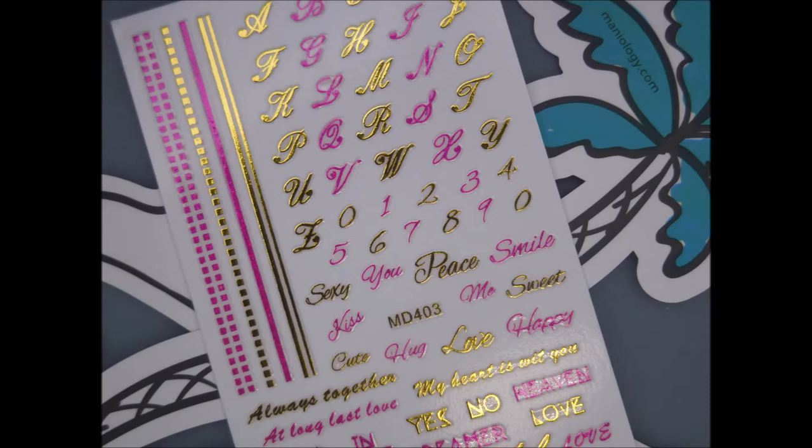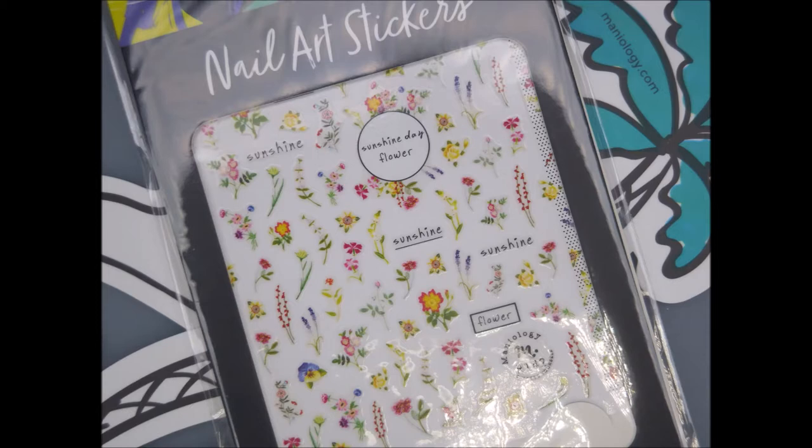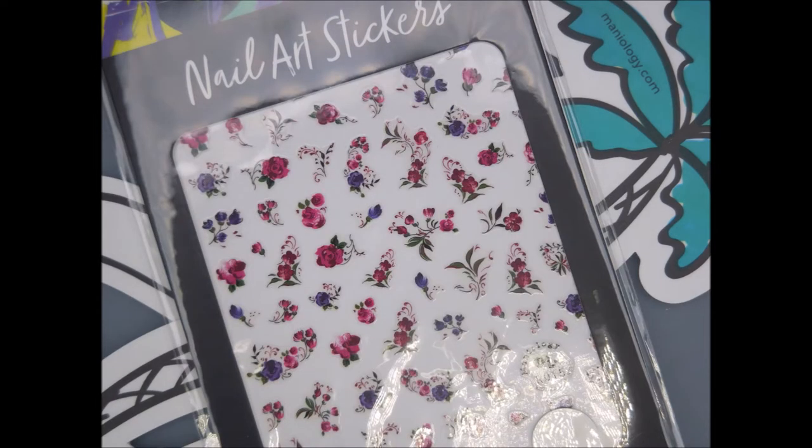And then this one is letters and borders — you can cut them off into strips for wording. And then we've got some flowers done in like oranges and reds, and then some more flowers done in like purples and rosy colors.